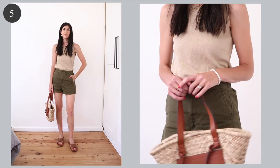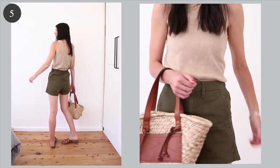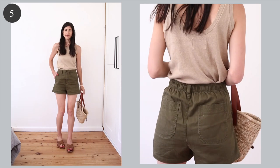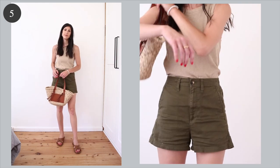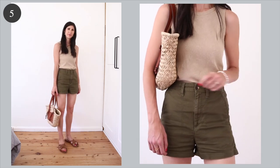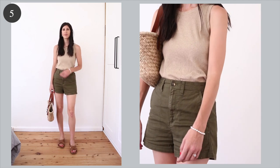I'm wearing that same tank again here that I featured a couple of outfits back, but this time I've worn it with a khaki green short. I think this really goes to show that when you invest in good basics and really form a great color palette, you are able to mix and match everything in your wardrobe. I've got my Jane Dibster sandals on, which are an incredible dupe for the Saint Laurent New Pierre slides, and again that straw bag — which honestly is a total must in the summer.